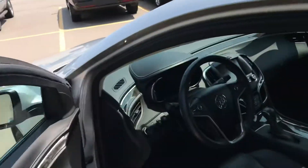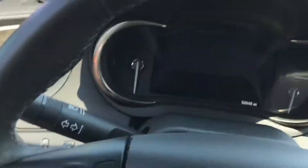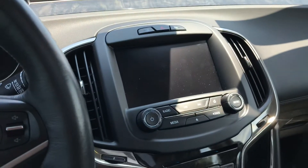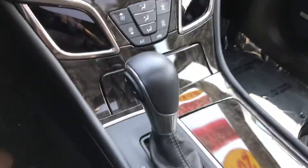So why don't we hop on in and go for a drive.